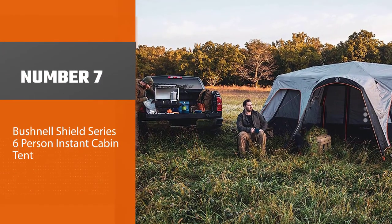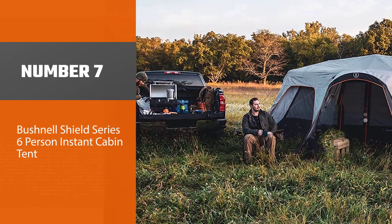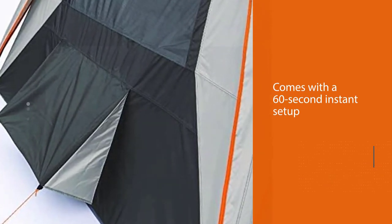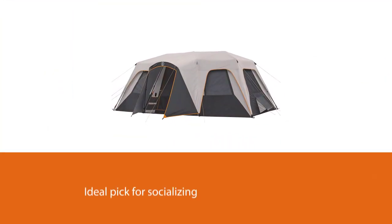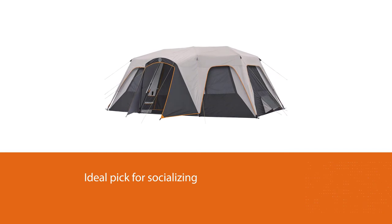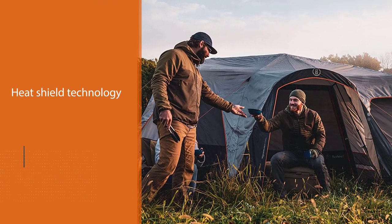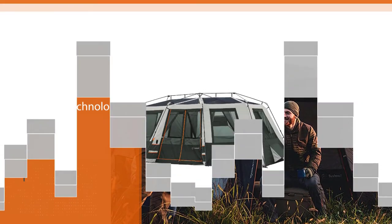Number seven: Bushnell Shield Series six-person instant cabin tent. The Bushnell Shield Series six-person tent is our recommended option for groups of friends. It comes with a 60-second instant setup with pre-attached poles, so you don't have to waste precious time on assembly. What sets this tent apart is the large awning at the front, making it ideal for socializing. This tent also features heat shield technology with a reflective coating on the rainfly to keep you cooler throughout the day.